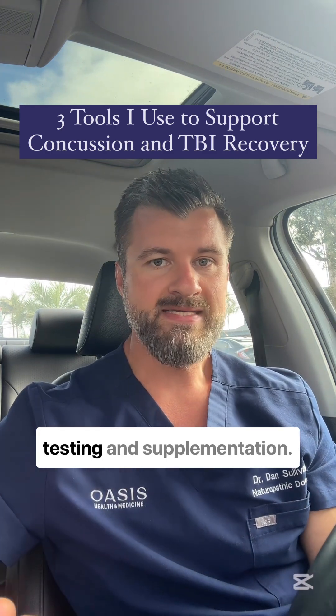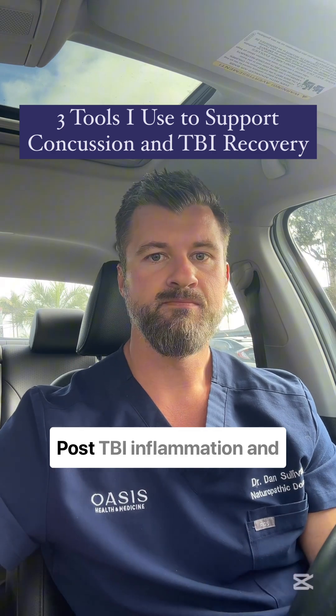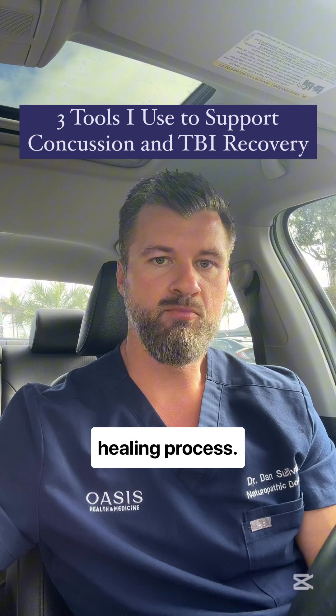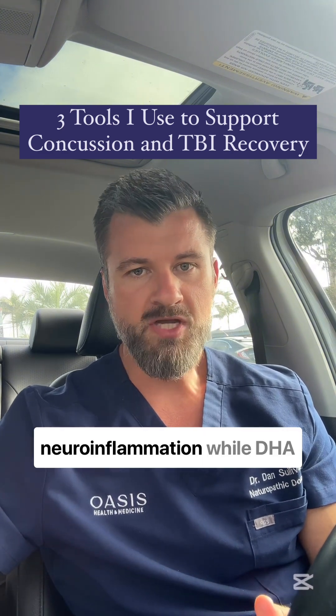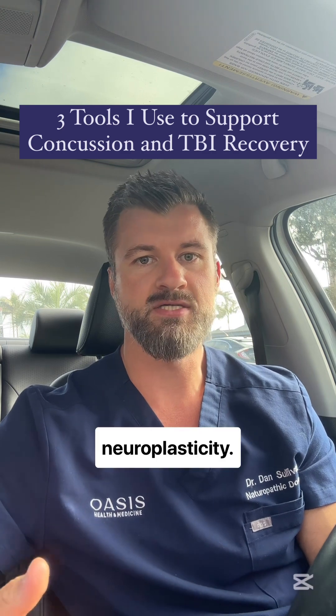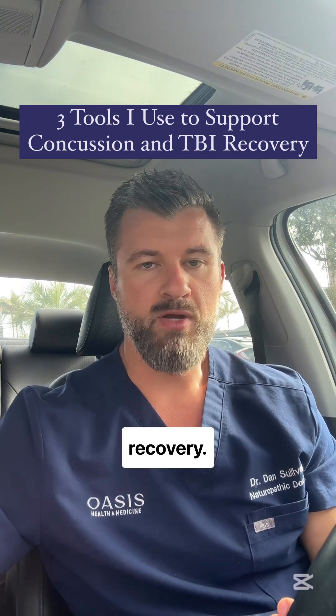Number two is omega-3 testing and supplementation. Post-TBI inflammation and membrane damage can slow the healing process. EPA helps to reduce neuroinflammation, while DHA supports membrane repair and neuroplasticity. Both are essential for brain recovery.